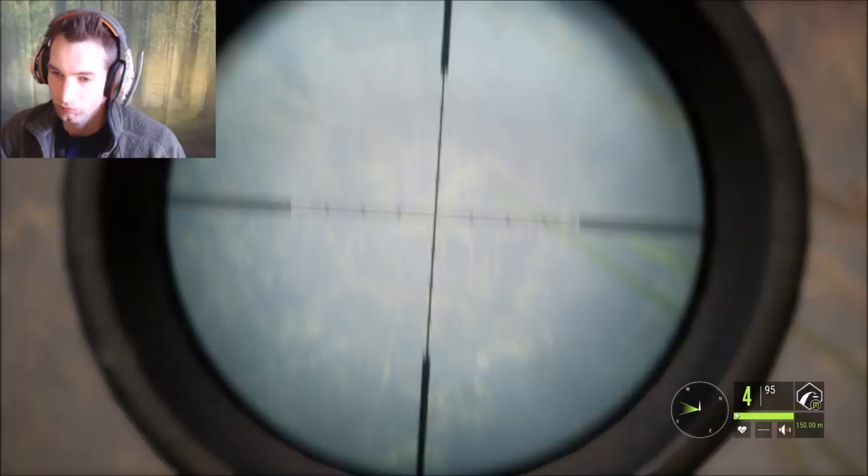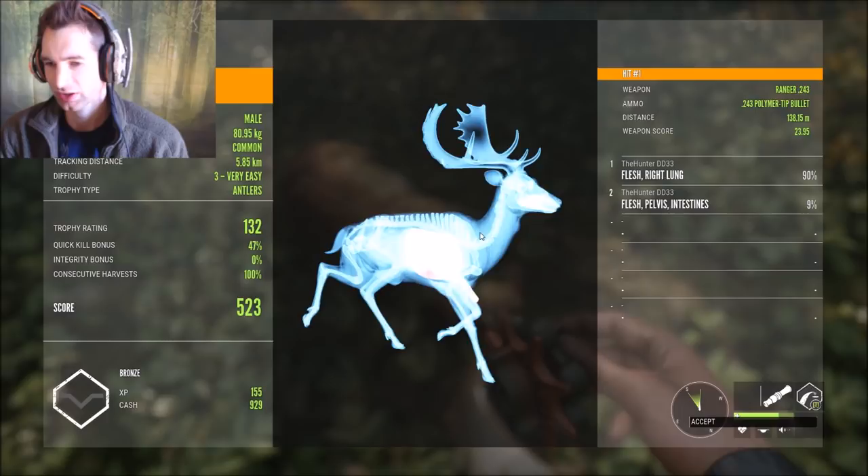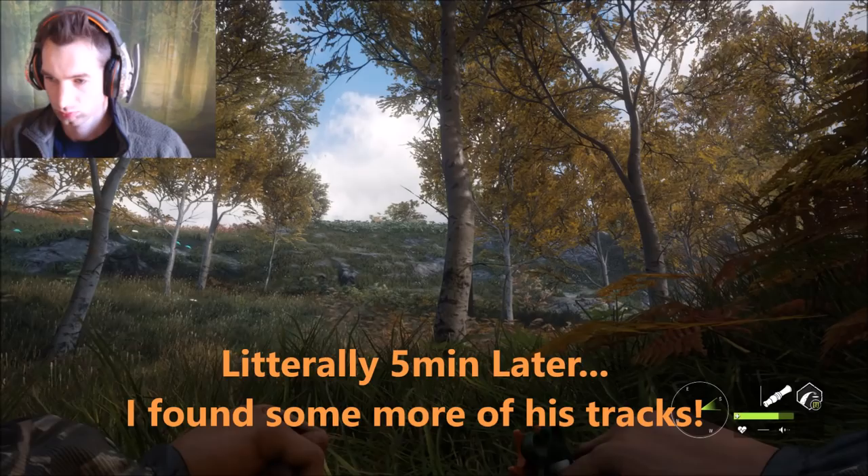At least we got this one - he scored 132 and we got 929 cash. We still have our consecutive harvest at 100 which is good, but the bad thing is the other one we're still tracking might bring it down a little bit. Either way I think that's going to be the end of this video, hope you guys enjoyed it.